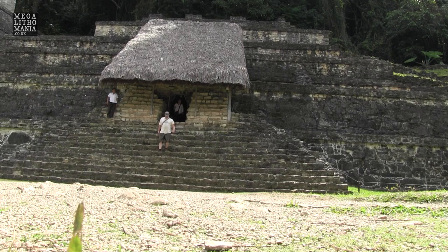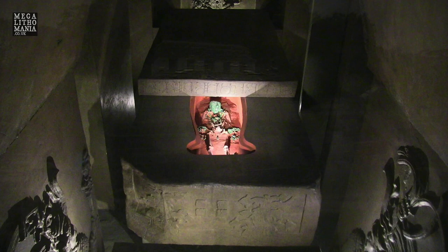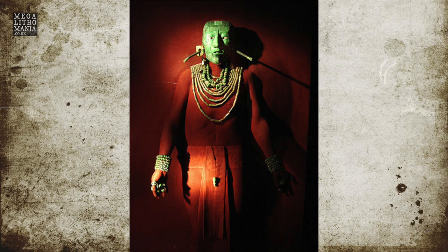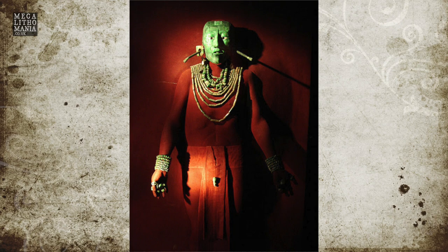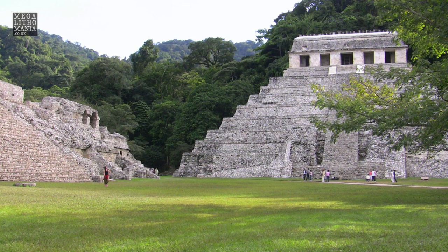Just behind me, just the other side of this tree, is the Temple of Inscriptions. Beneath this pyramid is where the great sarcophagus of Lord Pakal was discovered. It was first uncovered in the 1950s. He ruled between 615 and 683 AD, was known to be 80 years old, and was potentially a giant. Within the main 13-foot-long sarcophagus with the famous inscription on it was found another sarcophagus, which was 9 foot 9 inches tall. The first reports said he was possibly over 7 feet tall — one account says 7 foot 3. He also had an elongated skull, confirmed by analysis done on the skull.